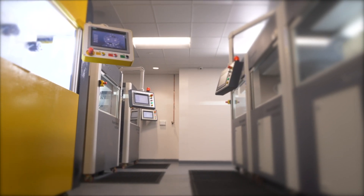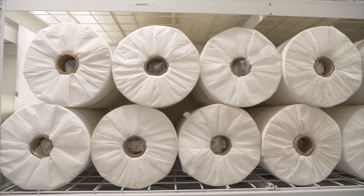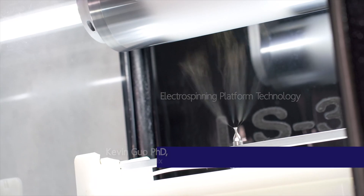Metrogenics is a global leader in nanofiber technologies, offering highly tunable nanofiber materials adaptable to customized use in a wide range of industrial applications. Our core technology is called electrospinning.